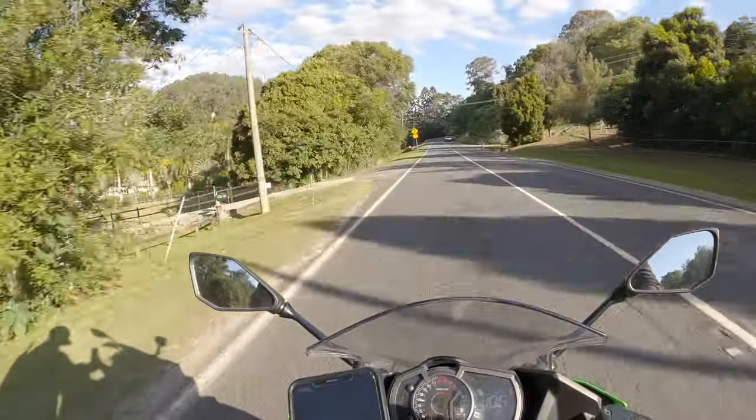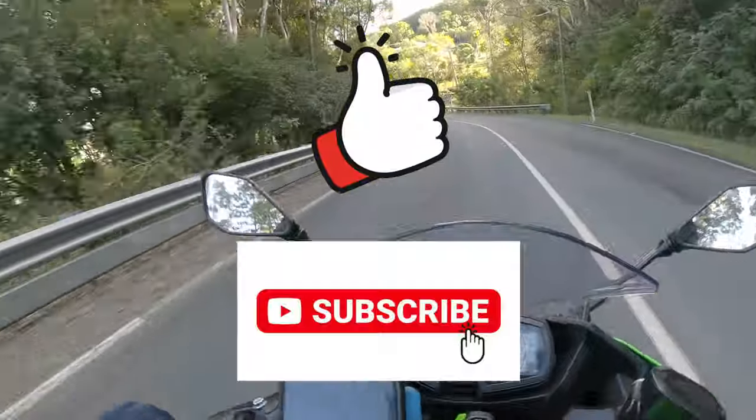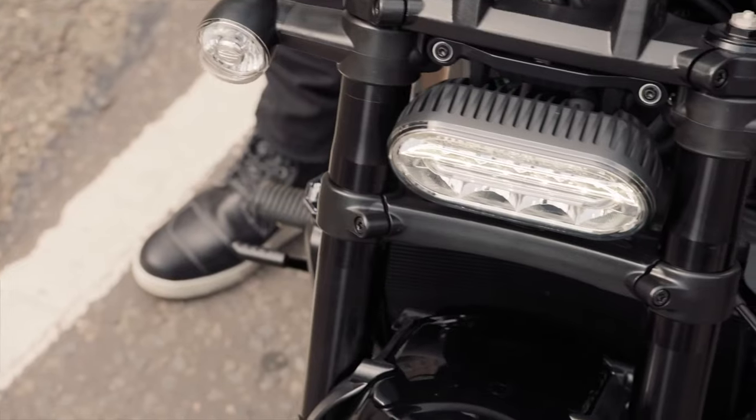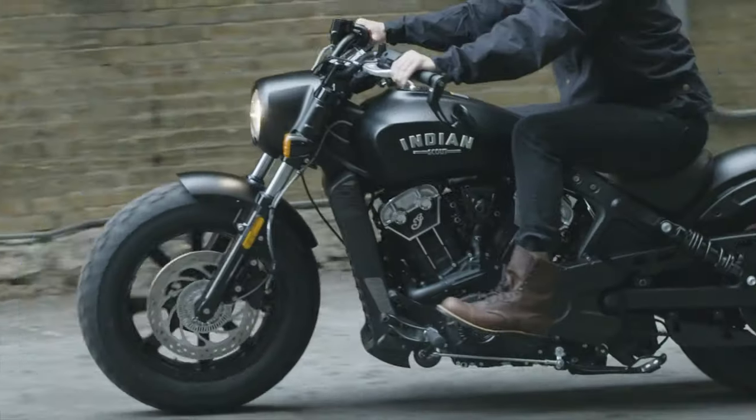Before we get started, please do me a huge favour and give this video a like and hit subscribe if you haven't already to join our fast-growing motor community. Alright, let's get straight into it and have a look at the styling of these two beauties.